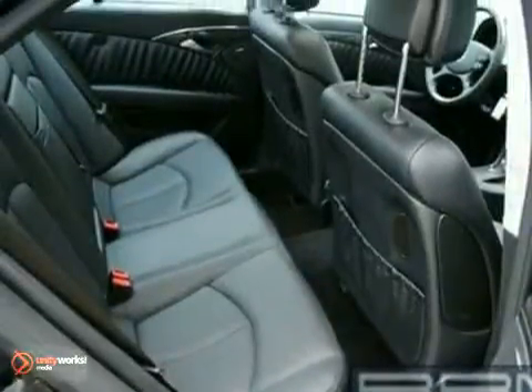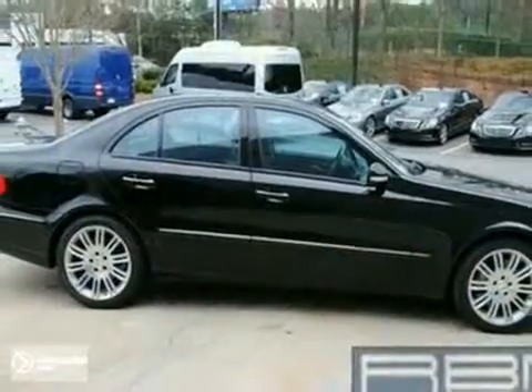The wood trim and power rear sunshade make this car hard to pass up. Come in and take a look for yourself.